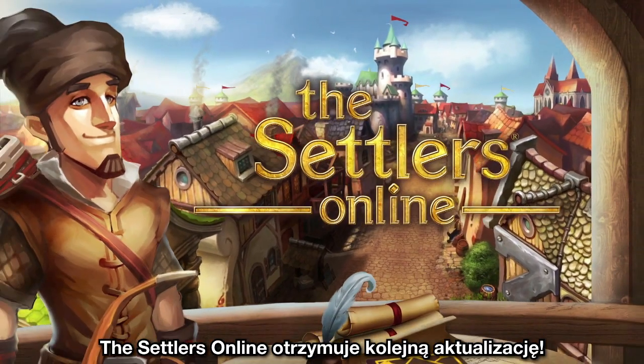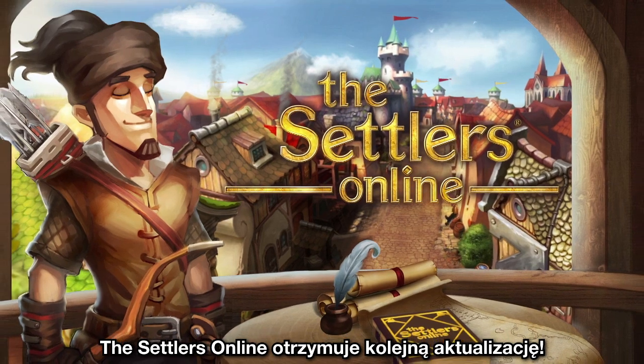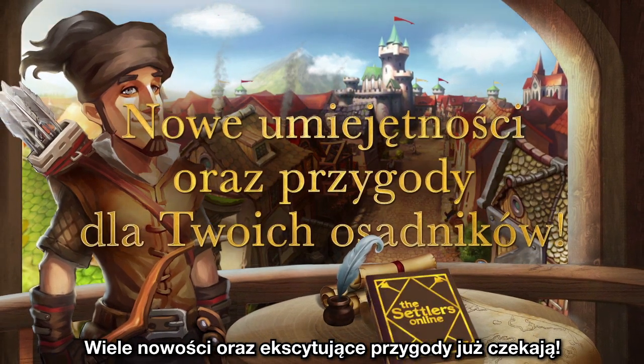The Settlers Online is getting a new update. Discover scores of new features and exciting adventures.